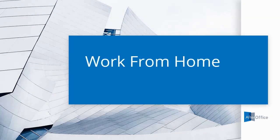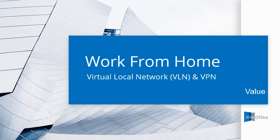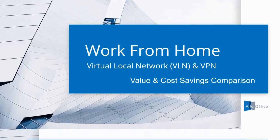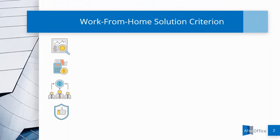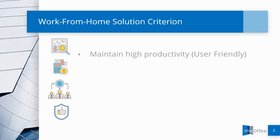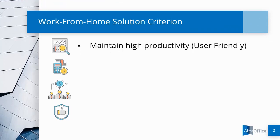This is a short video explainer on how Virtual Local Network, aka VLN, fares against VPN in terms of value and cost savings. In any work-from-home solution, we know the criterion for most business users are, first of all, a user-friendly system to maintain high productivity.